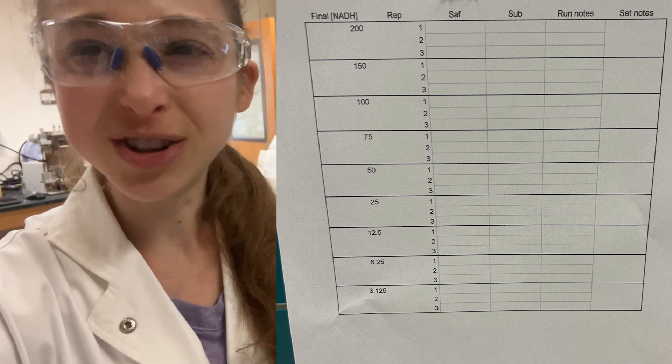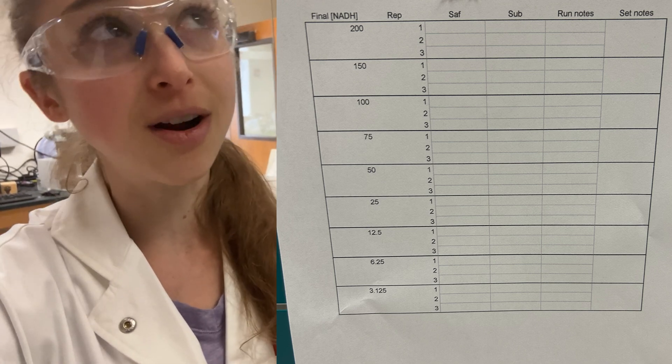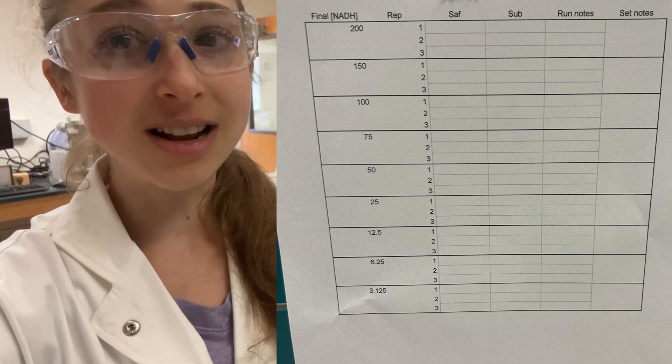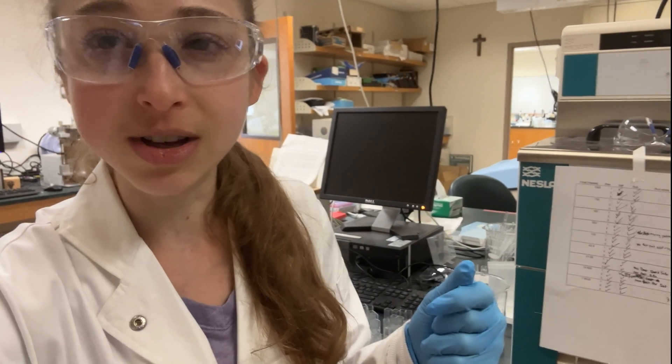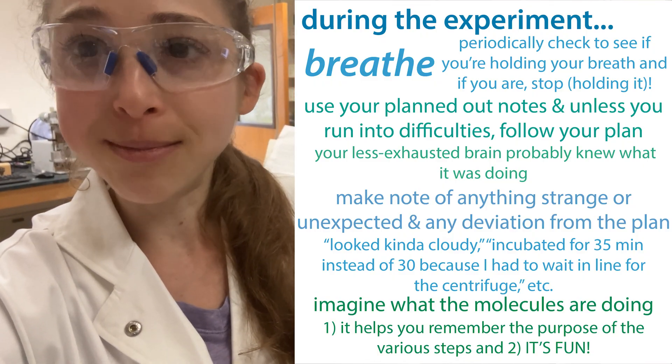One note about the checklist though: just make sure you get in the habit of actually checking things off, or else you might have done something, forgotten to check it off, and then wonder, 'Did I do it or not? It's not checked off, but I feel like I did it.' Just get in the habit — try to start those habits early on, and it will set you up for a lifetime of lab success.